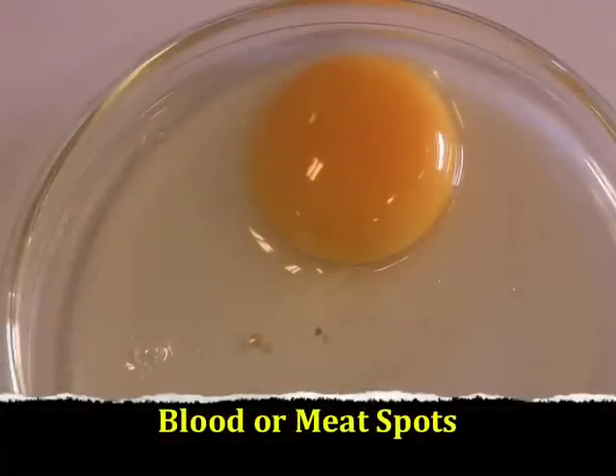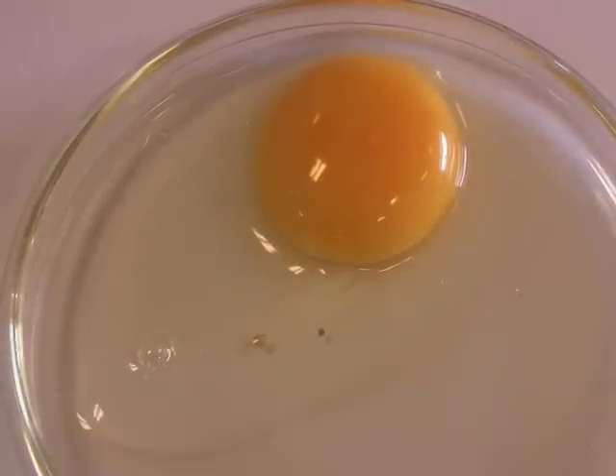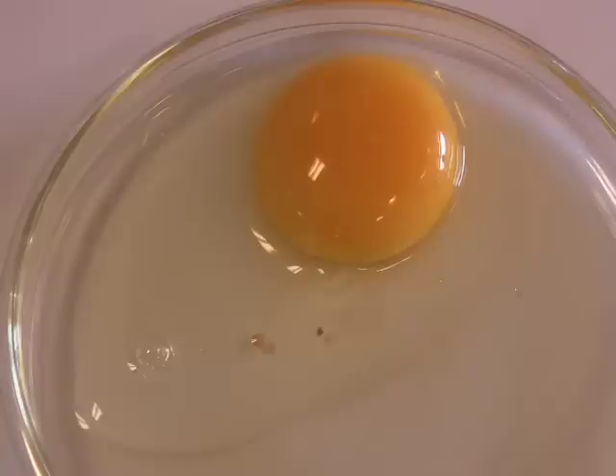Eggs with spots, such as blood spots or meat spots — in this case a meat spot is shown — more than 1 1/8 inch in diameter will be classified as inedible. Eggs with spots less than 1 1/8 inch in diameter will be classified as grade B.